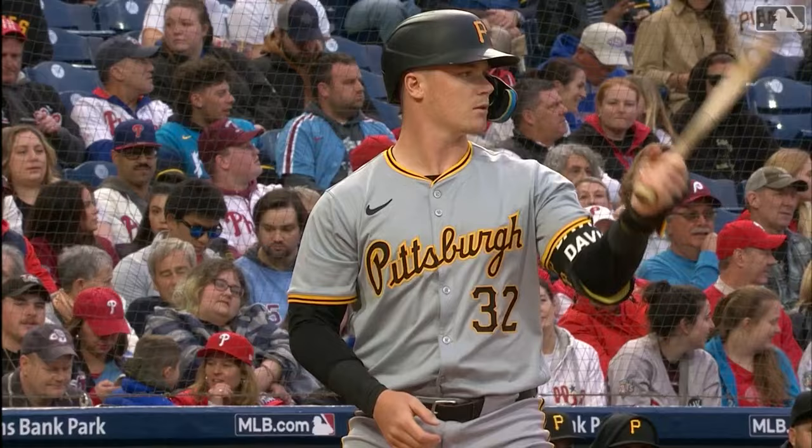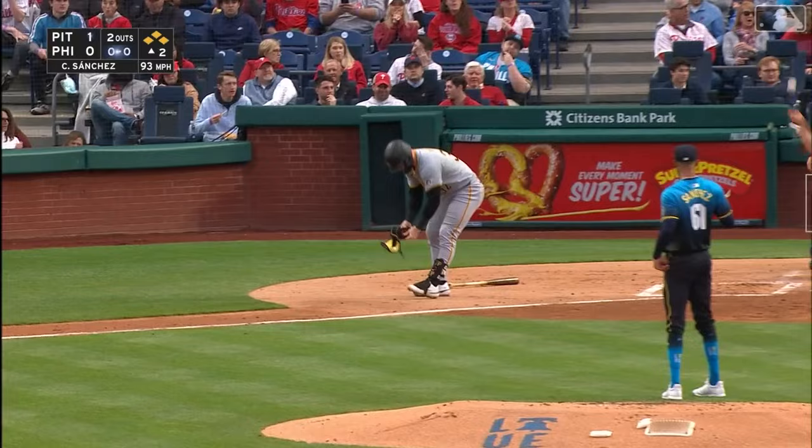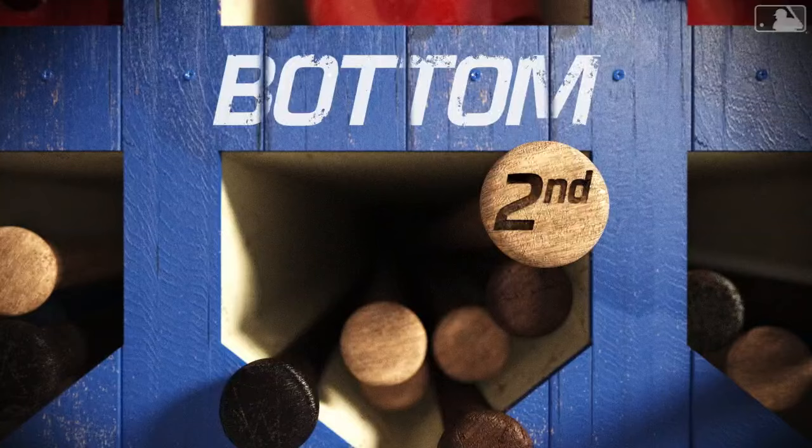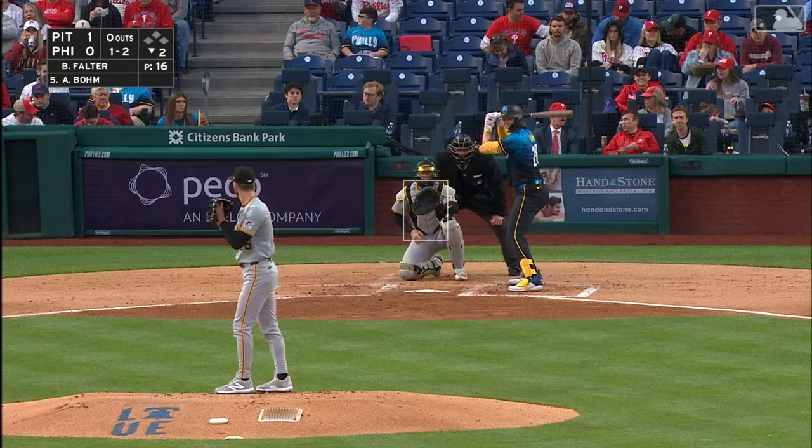Davis now with the bases loaded — Henry Davis hitting .167. And he walked him, so he'll take that. And the Pirates will take the lead, one to nothing. Sanchez and the Phillies know they should be back in the dugout after that comebacker by Taylor. The back-to-back walks and a one-nothing Pirates lead.